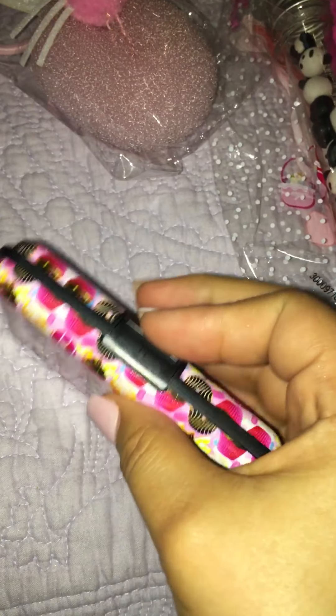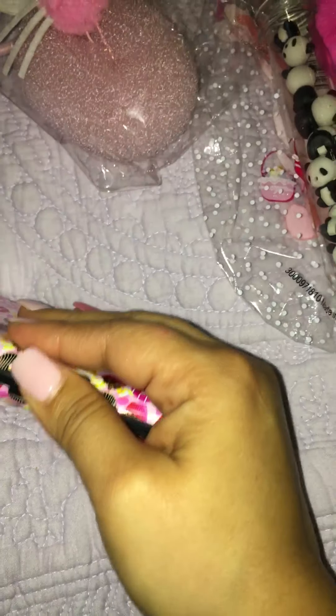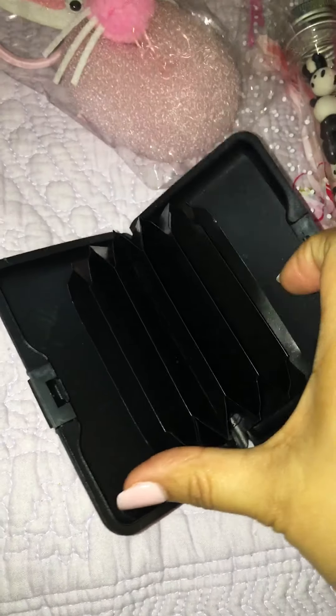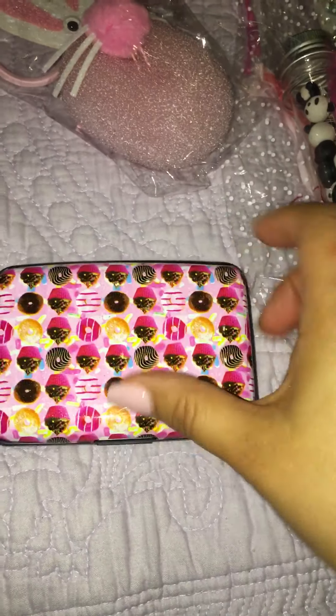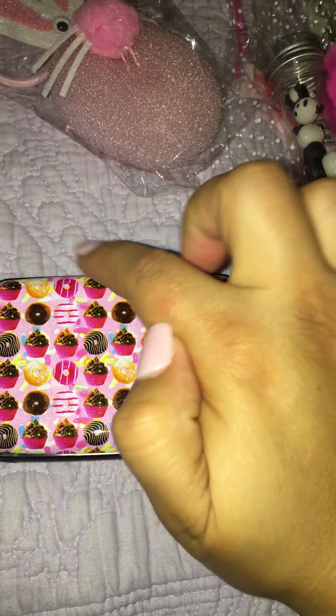I can't open it — okay, I got it. Oh, it's a card holder! How cute — this is adorable. I don't have anything like this. Oh, and I got bit by an ant!